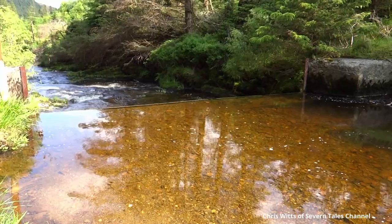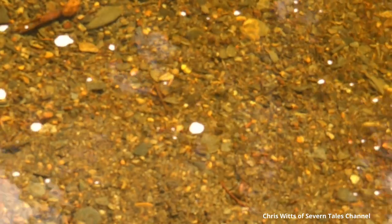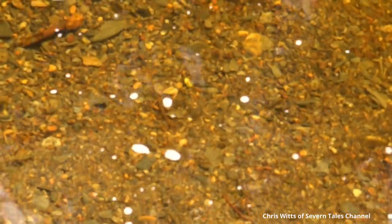Be warned though, the water here looks crystal clear and inviting to drink. I did just that one very hot day and that night was violently ill.